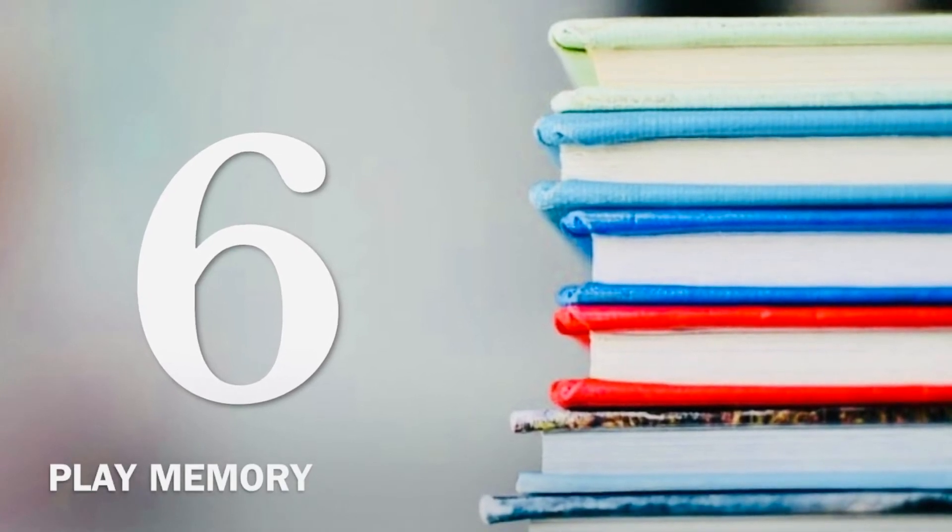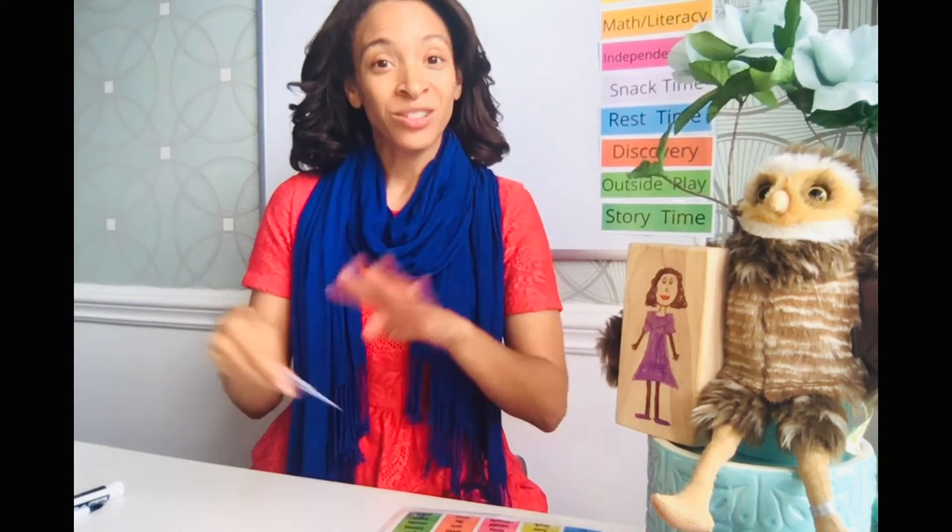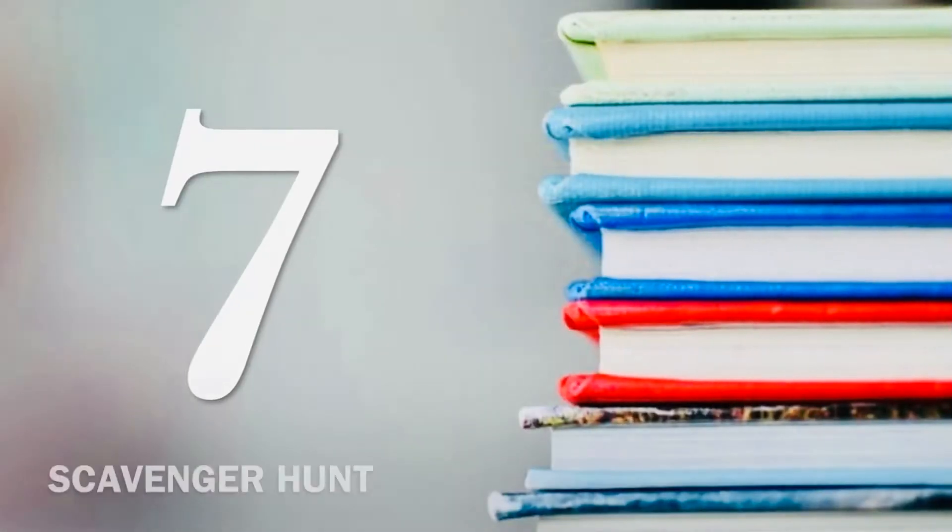Number six: since you have two sets, play the memory game. Lay both sets face down and take turns flipping cards to find matching pairs. Your child tries to remember where the matches are — it's a fun way to reinforce the words.